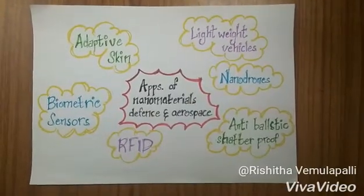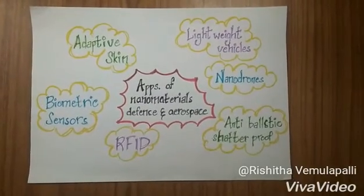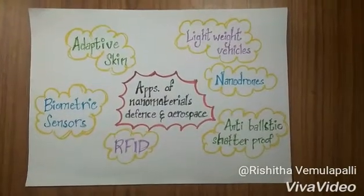They are adaptive skin, lightweight vehicles, nanodrones, anti-ballistic shatterproof, and RFID and biometric sensors.